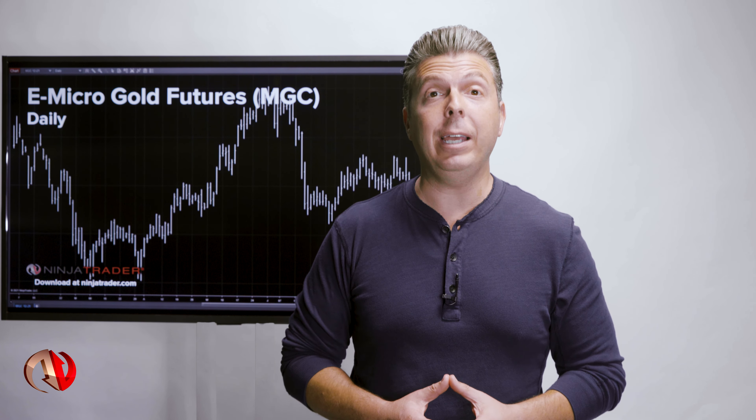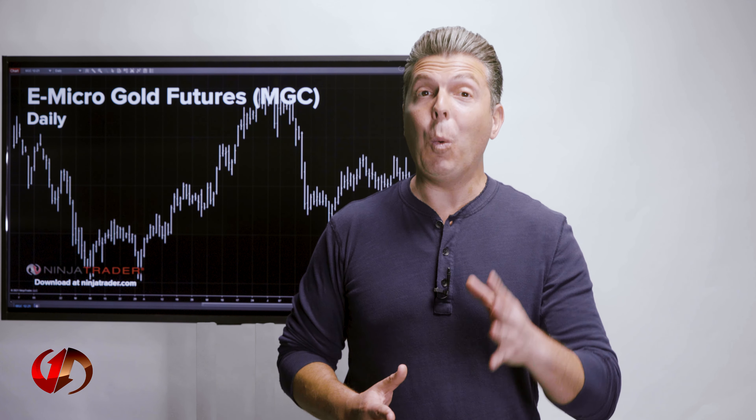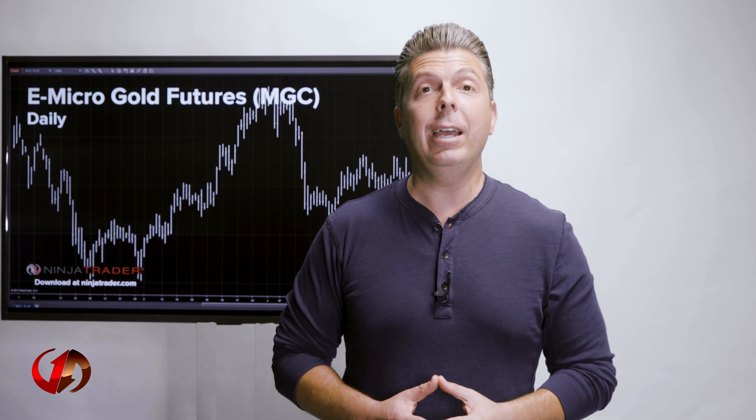If not for the same month, then the spread margining is in effect. Traders can also enjoy 100% margin offsets between five Micro Silver futures contracts and one silver futures contract if one of the contracts is long and the other contract is short for the same month. If not for the same month, then the spread margining is in effect.